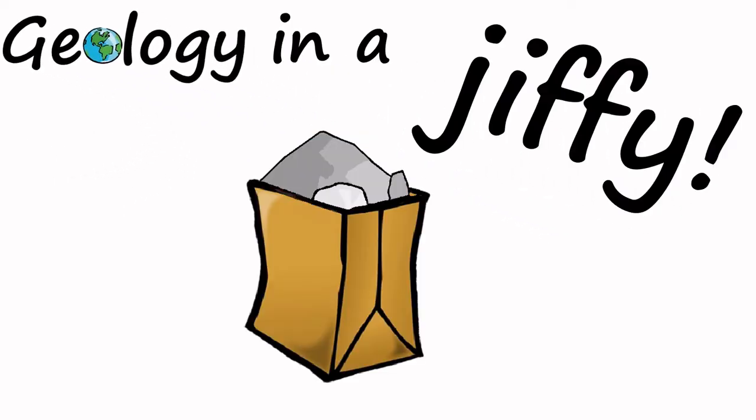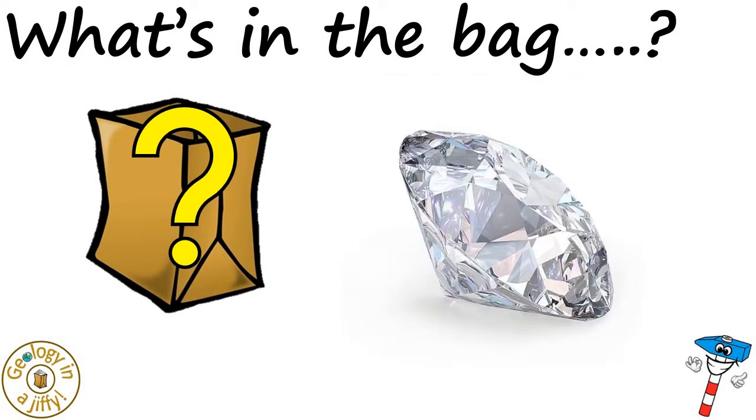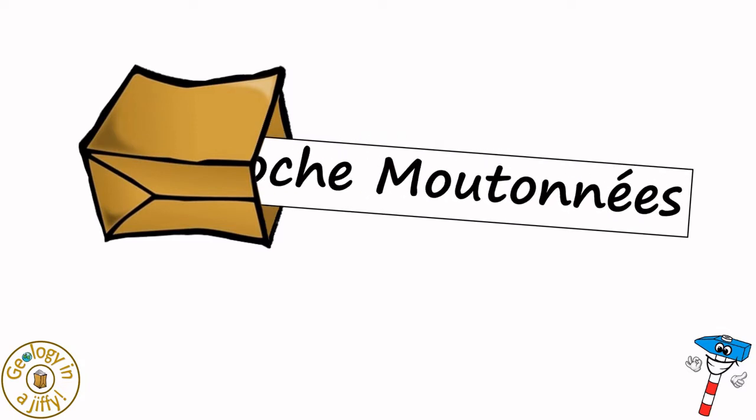Geology in a jiffy! What's in the bag? It's... Roche Moutonnes.